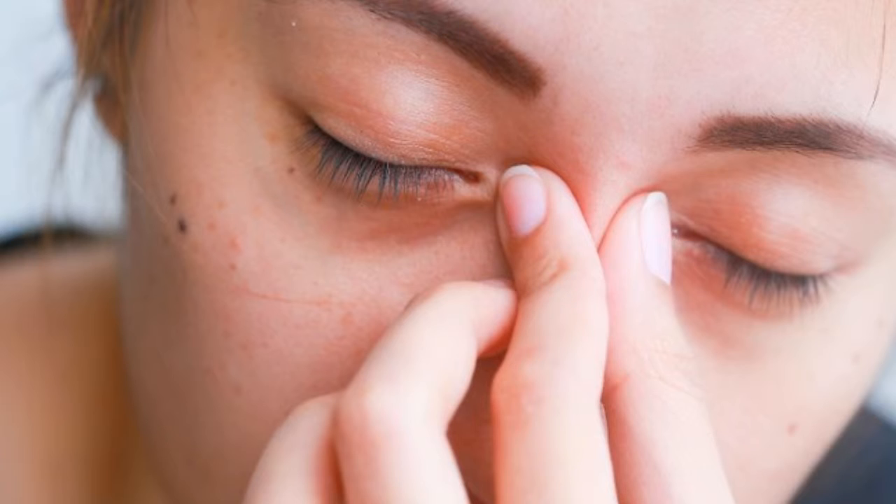Try home remedies such as pressing a cucumber slice against your eye. Stay hydrated and drink water in the morning. Gently tap on your eyelids but avoid rubbing them. Try using some lubricating eye drops.